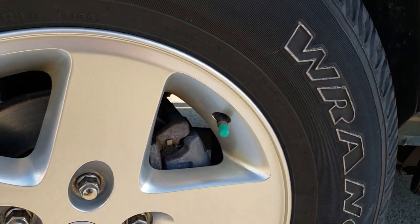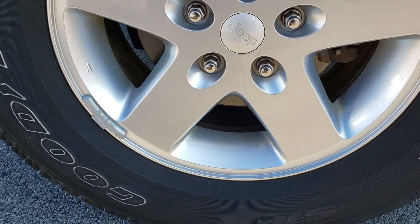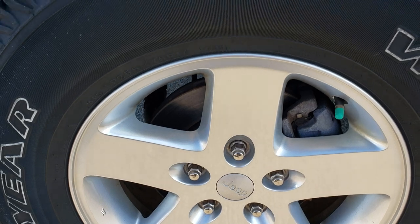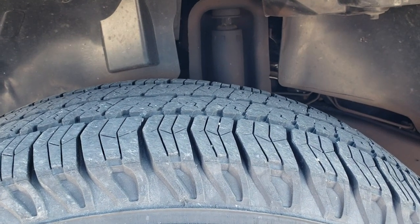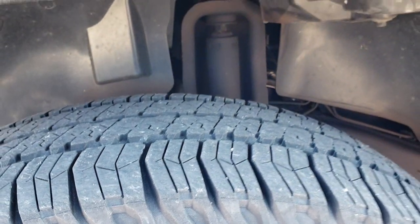This one comes with the 17-inch painted alloy rims that are in excellent shape — no scuffs or scrapes on that rim. It has Goodyear Wrangler 255/75R17 tires with right around half the tread left.